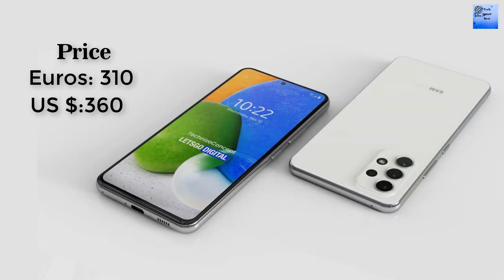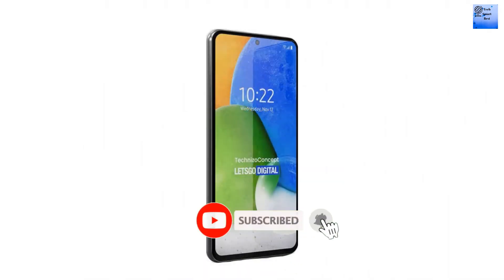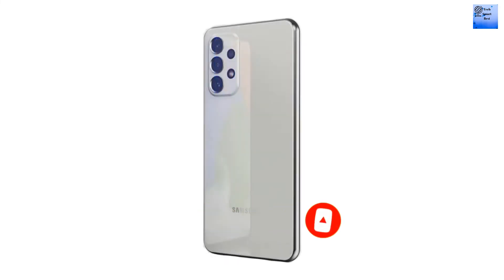There are different prices available for this smartphone. Thanks for watching our video. Don't forget to subscribe to the channel, and like and share the video. If you want to watch more videos about smartphones and tablets, check the description. For any questions about smartphones and tablets, comment and I will try to reply.